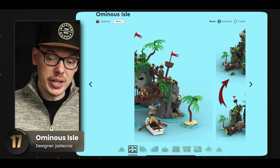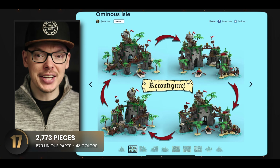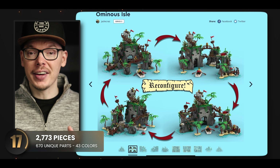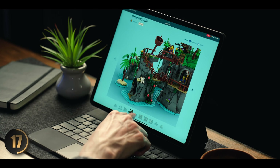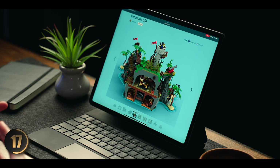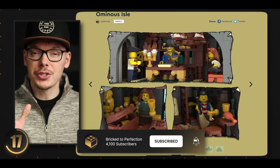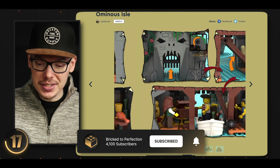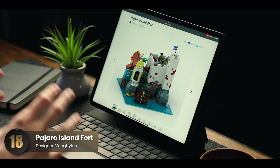We have a throwback pirate set next. One feature I absolutely love is its reconfigurable nature — you can move everything around, mix and match, and rearrange however you want, so it blends really well with other pirate themed sets. You can access the interior of the island from the back piece, and the set is just full of hidden treasures with interesting secrets and a lot of interactivity. It's neat how it brings you back to the retro LEGO pirate days.